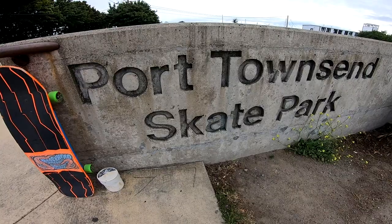Hello and welcome to another spot check video. I am out here at the Port Townsend Skate Park in Port Townsend, Washington. Let's go into the park and check it out, roll around, and I'll show you what it has to offer.